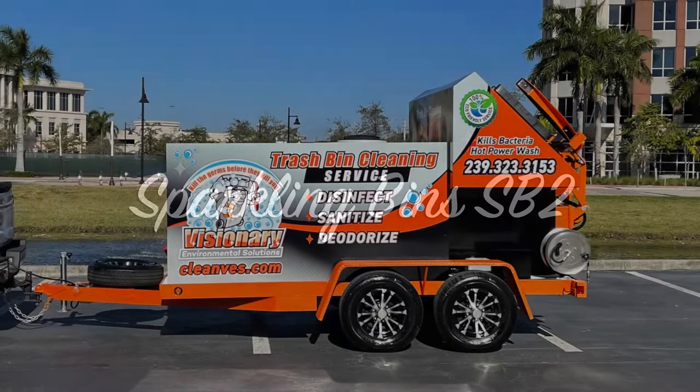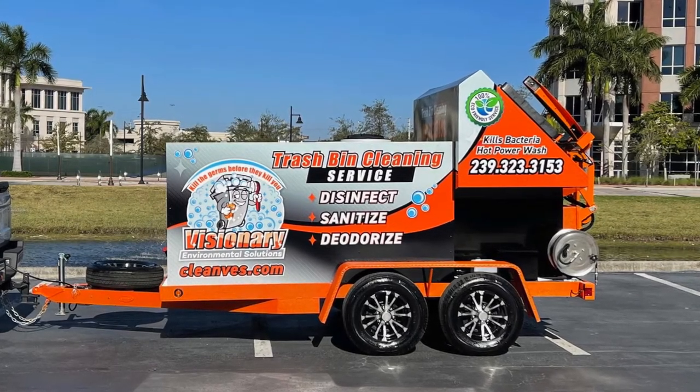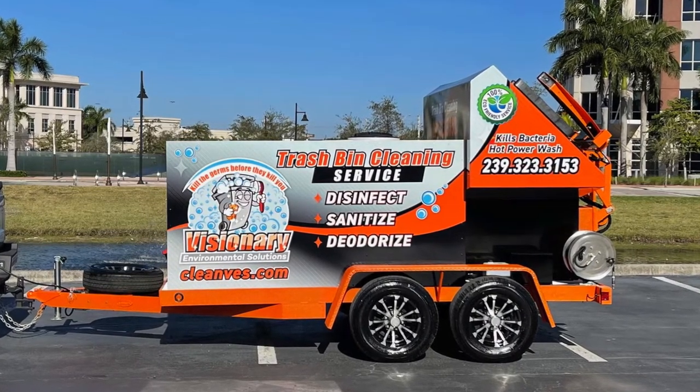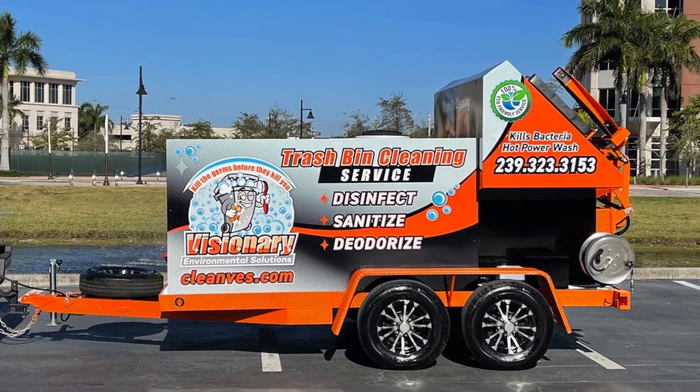Welcome back to Sparkling Vins' YouTube channel. We are back with an SB2 trailer heading out to Austin Chiafos and Visionary Environmental Solutions. Austin took advantage of our full turnkey package — his logo, his website, and the complete wrap of his trailer.